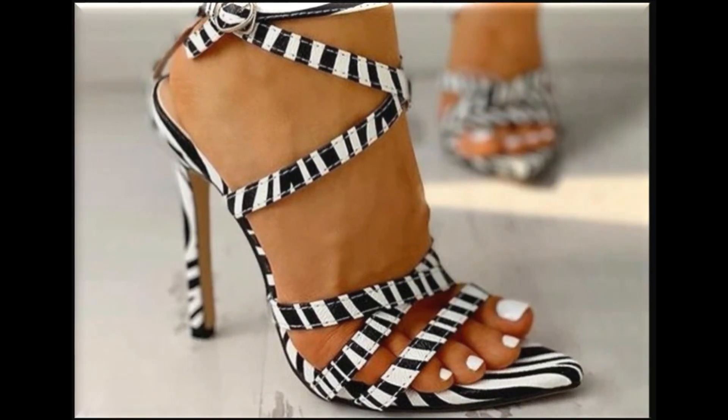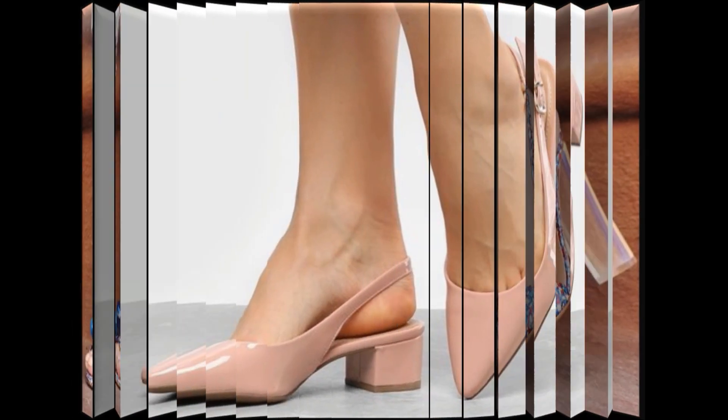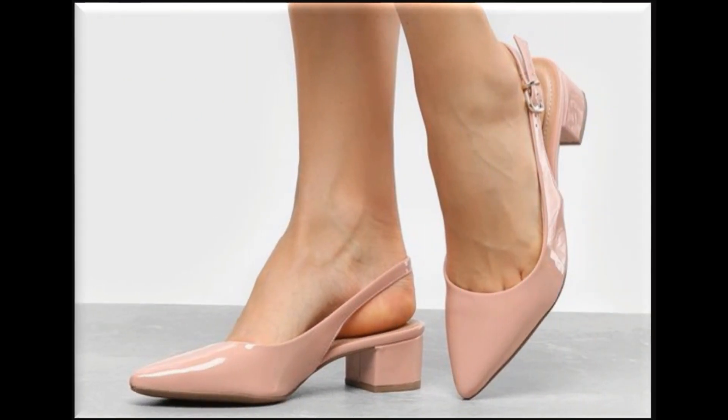Printed footwear looks so pretty — you can wear them with jeans and your printed, plain, or embroidered dresses. I hope you love to see this beautiful collection. Please share this beautiful collection with your friends on social media networks.